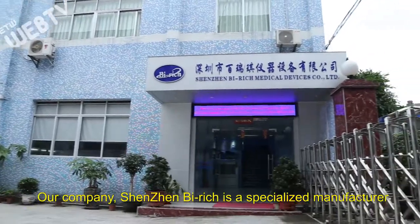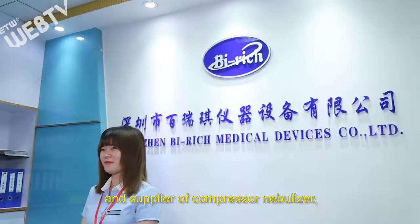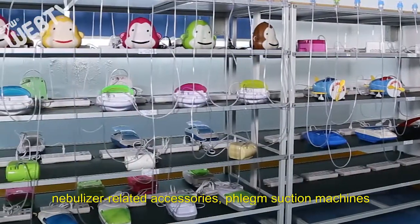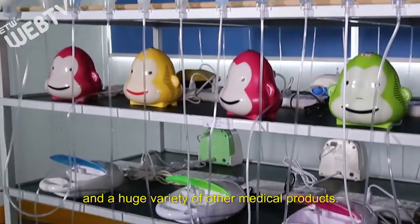Our company, Shenzhen Beirich, is a specialized manufacturer and supplier of compressor nebulizers, nebulizer-related accessories, phlegm suction machines, and a huge variety of other medical products.